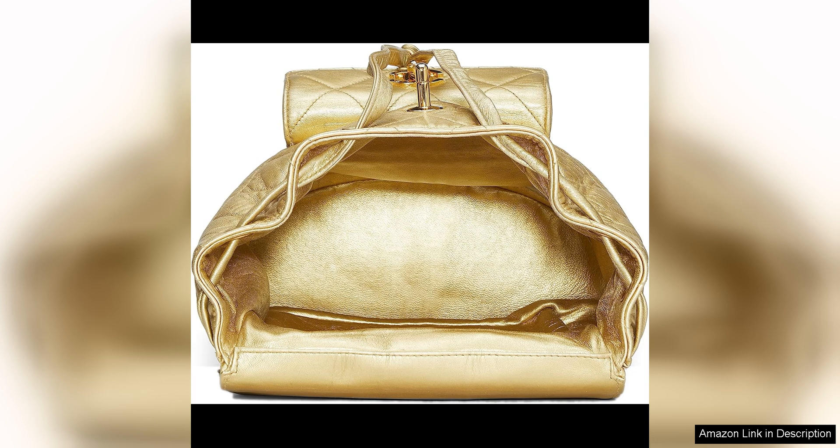Overall, the Chanel pre-loved gold metallic lambskin classic backpack mini is a stunning and practical piece that will elevate any outfit. With its luxurious design, timeless appeal and excellent craftsmanship, it is a must-have for any fashion enthusiast.